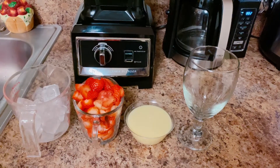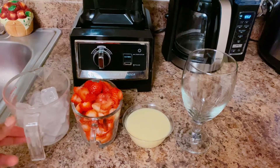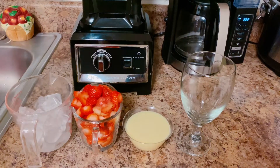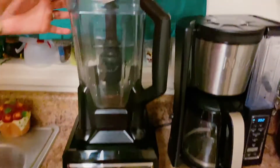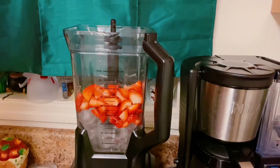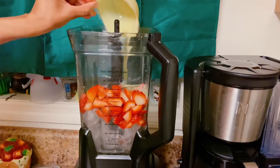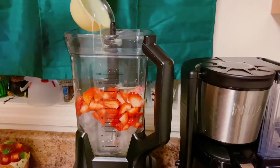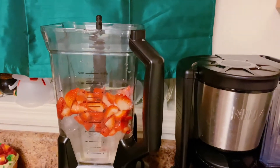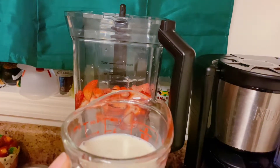Hi everyone, welcome back. Here I have the ingredients for the strawberry smoothie — ice, strawberries, condensed milk. I'm gonna go ahead and pour the ice, strawberries, and condensed milk. Also I will be adding half a cup of milk.